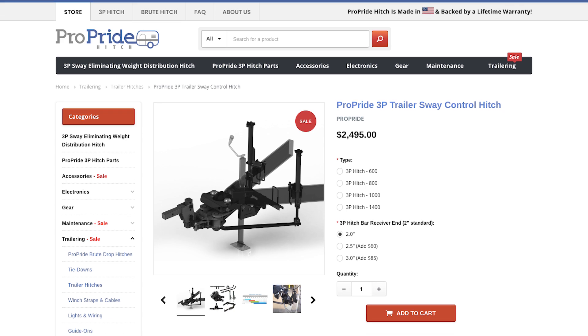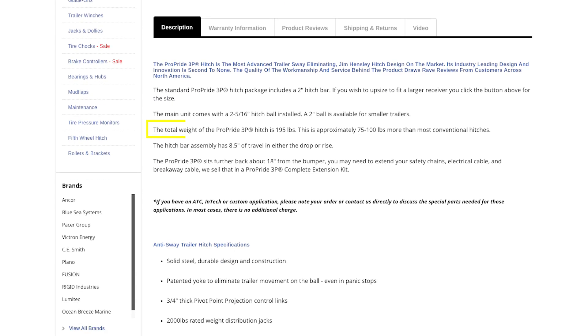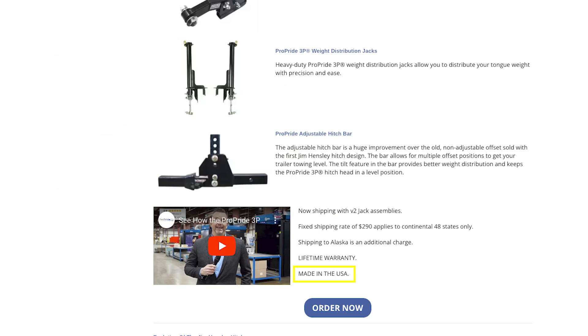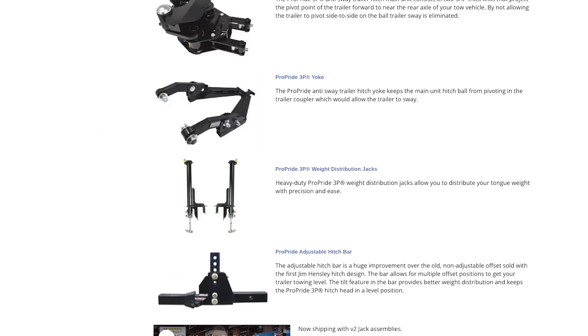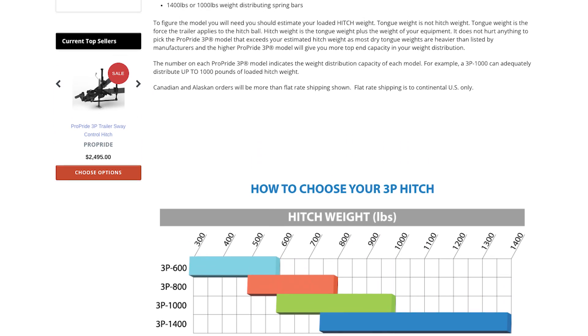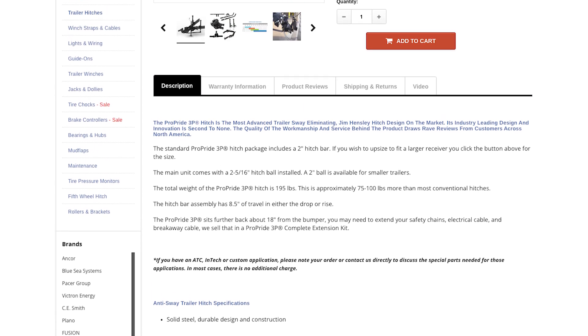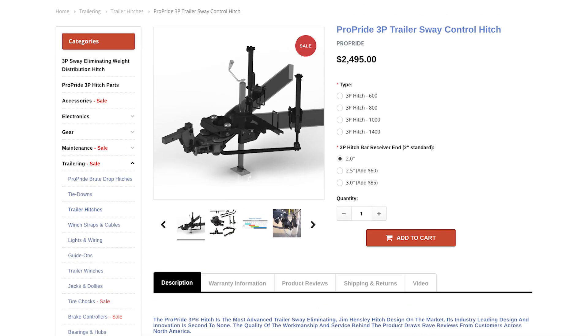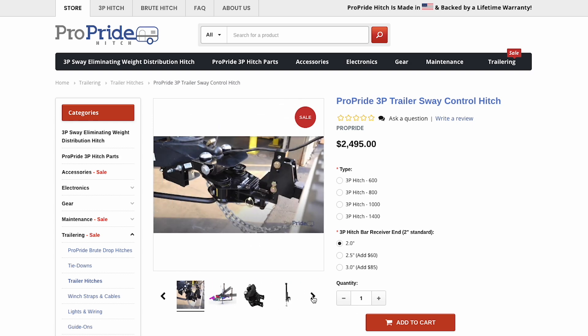First impression: I'm liking their style. They're not messing around — they're throwing specs at us right out of the gate. 195 pounds, made in the USA, lifetime warranty. They're definitely not shy about it. That weight especially, 195 pounds, that's not your average flimsy hitch. This thing sounds like it means business, built like a tank. You're not just tossing this in the trunk — might need a forklift and a couple of gym buddies to wrestle this thing into place.